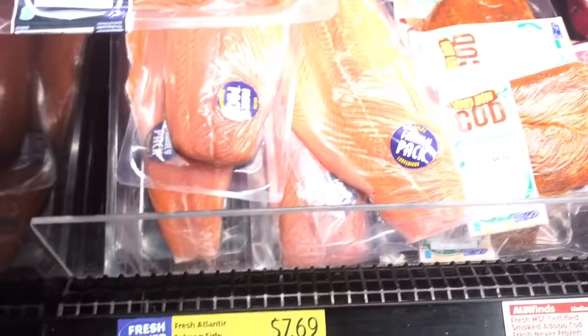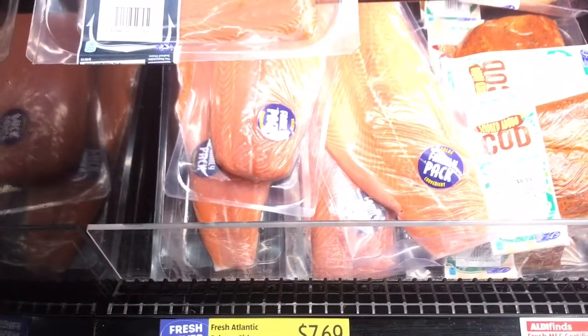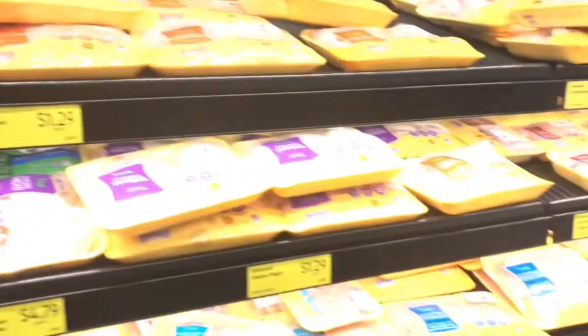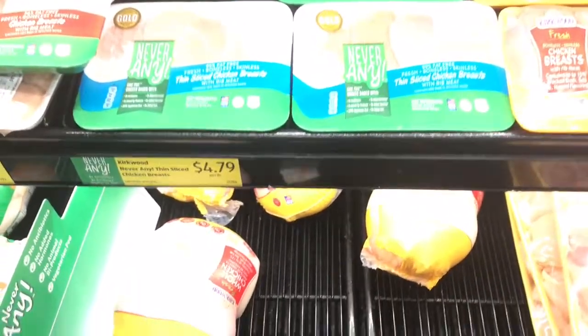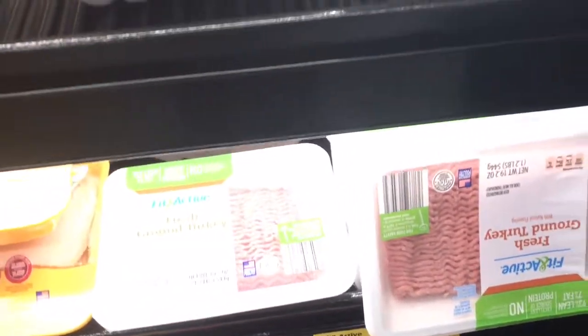Wow — this is a huge pack of fresh Atlantic salmon. I'll have to look more into this next time; I like to get the wild-caught kind. Here is the chicken — just kind of showing you what their meats look like and the prices. They have ground turkey, and this ground turkey price is actually the same price as it is at my local Walmart — not really a big difference there.